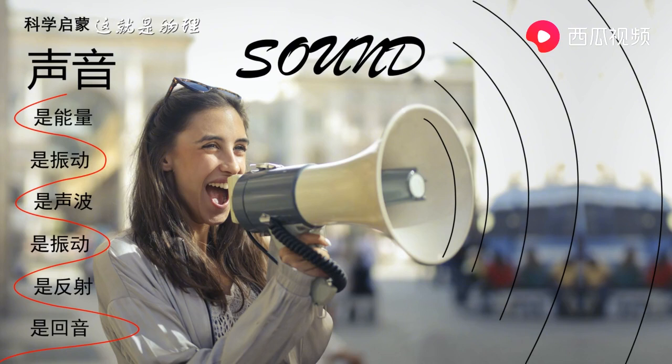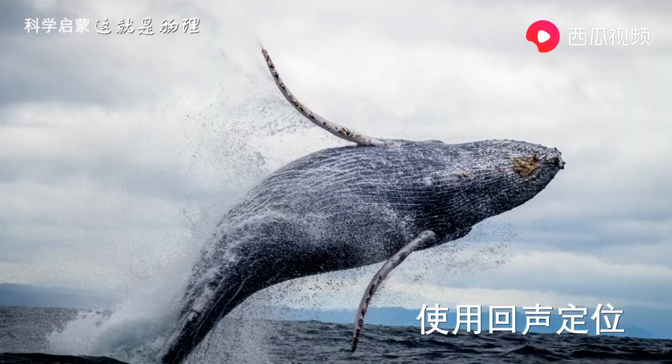So, what makes an echo? Some surfaces reflect sound. When sounds reflect back at us, we may hear an echo. For example, when you shout, the sound of your voice travels through the air in all directions. You hear the shout when the sound first reaches your ears.